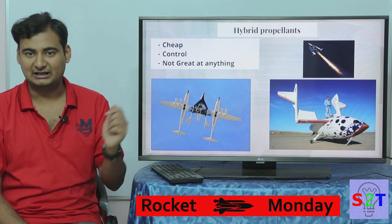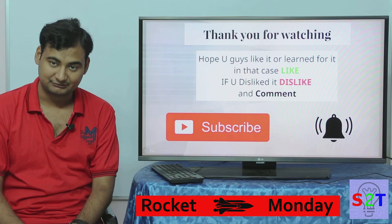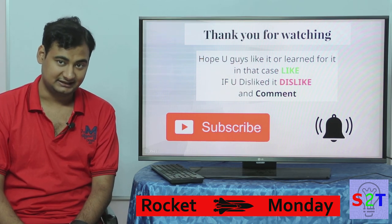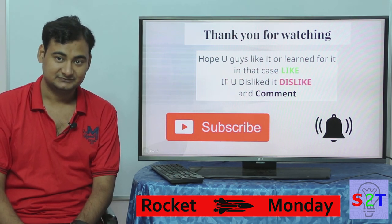That was my presentation on rocket propellants and I hope you liked it. If you did, please like; if you didn't, dislike and leave a comment. If you enjoyed it, please subscribe and press the bell icon. Thanks for watching.